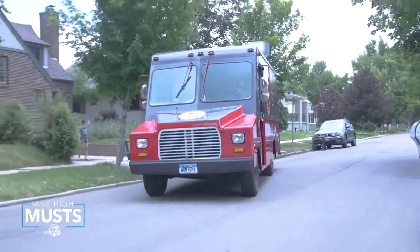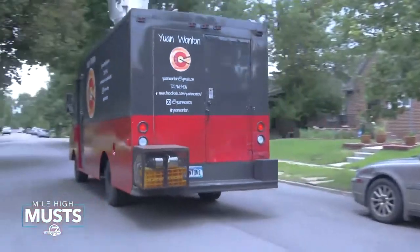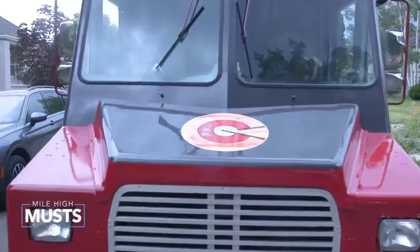The first time that I actually made these wontons for him, he was like, okay, how can we sell these? It wasn't long before they decided to buy an old Frito-Lay truck and convert it into what would become this popular food truck.